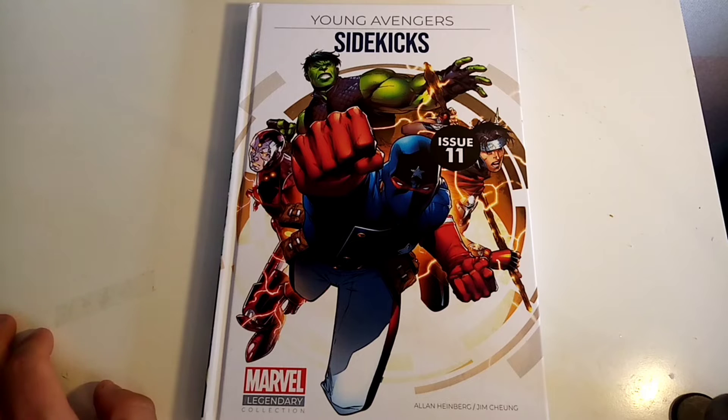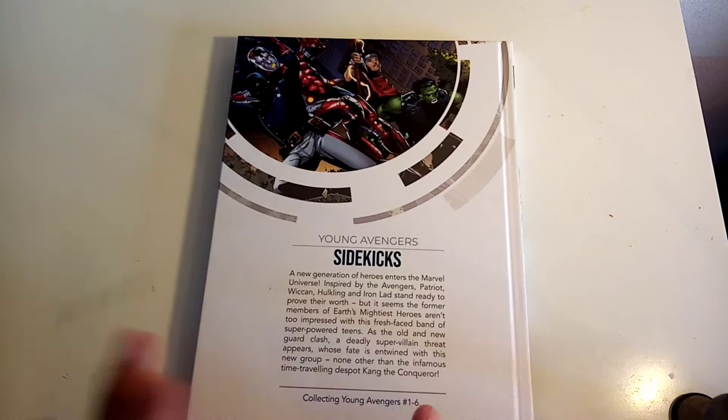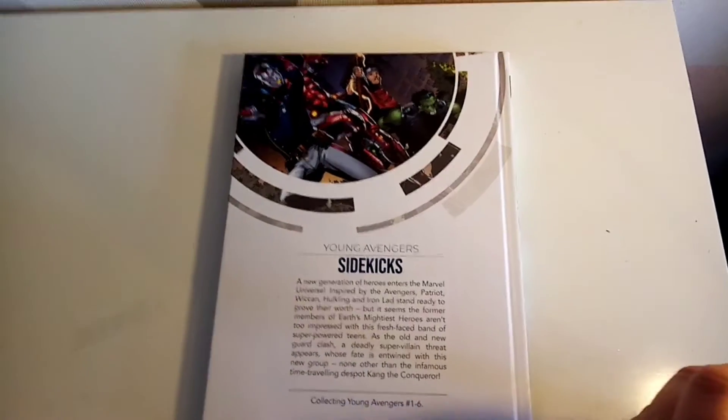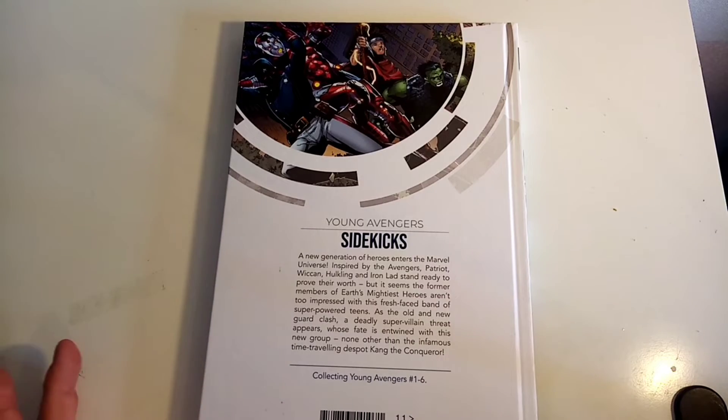So we've got Young Avengers. A good thing about this is there's a Marvel Omnibus coming out soon which has Young Avengers and takes you all the way up to the Children's Crusade, which is how that first run ended. This is issue 41 of the Legendary Collection, and it collects Young Avengers issues 1 to 6, which is the first arc. I've always seen this line as a way to introduce characters you may not have read before.